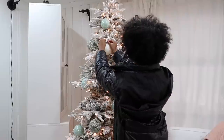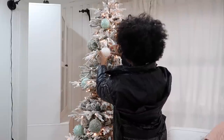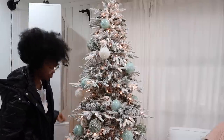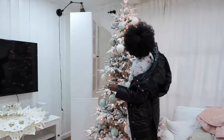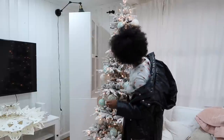Let me know down in the comments what you prefer — a flocked tree or just a regular green pine tree — or are you like me and maybe bought a colorful tree this year? I bought a pink one that I shared in my Christmas shop with me, and I even saw a gold tinsel tree this year that I thought was really gorgeous.